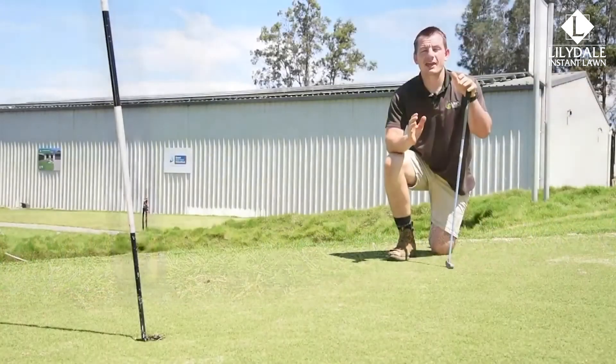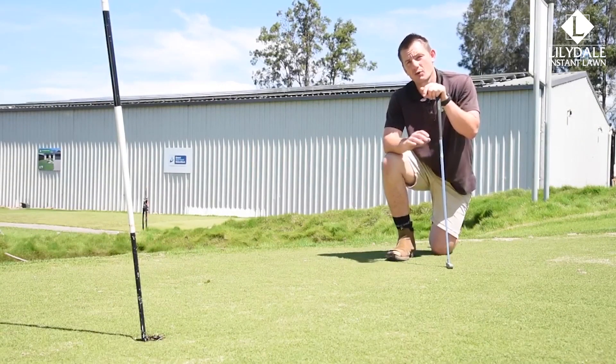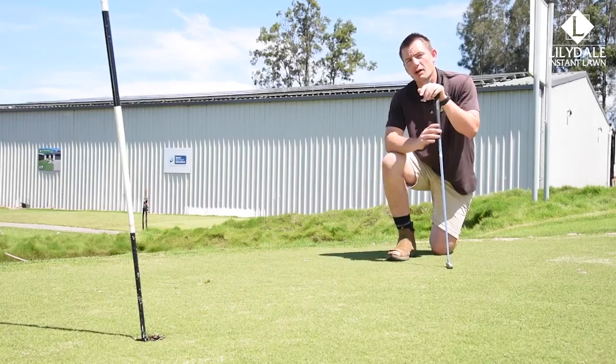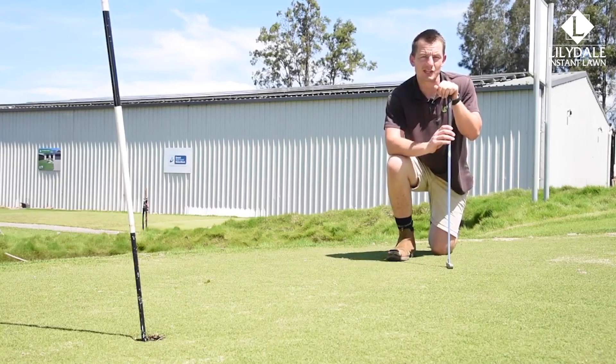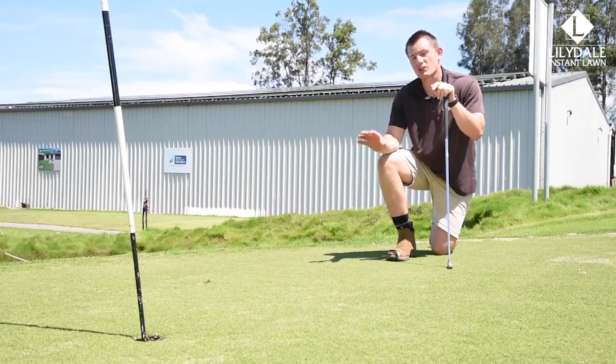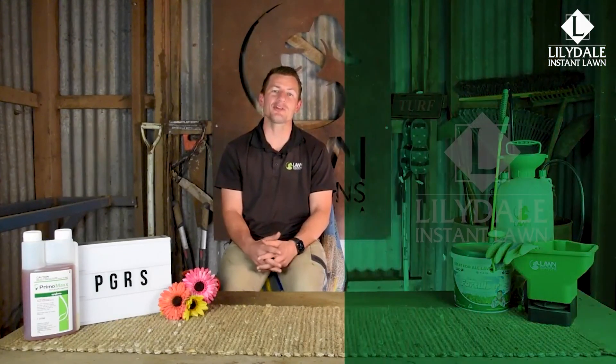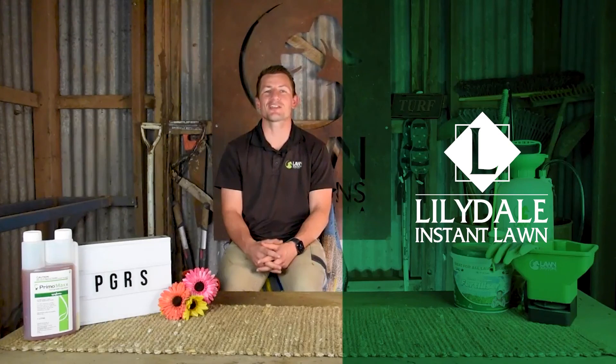The right application is always key to achieving good results when applying your PGR, so it's important to track the growth rate of your turf grass alongside your PGR application. When using Primo Max for the first time, leave an area untreated so you can compare the results. For more information on plant growth regulators and Primo Max, visit www.syngentaturf.com.au. Thanks for watching, and we hope to catch you next time.